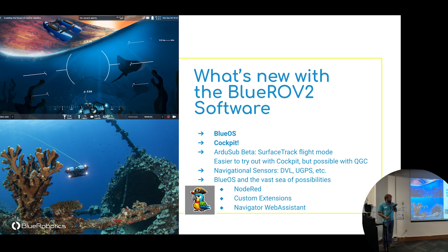On the beta side of the ArduSub firmware, we've got surface track flight mode — Clyde McQueen will be presenting on that a little later this morning, which is really exciting. There are also new navigational sensors getting much higher performance and easier integration. In terms of extensions, Node-RED is a great option for student teams not familiar with coding — it lets you visually integrate a water quality sensor, bring data in over serial, forward it to the user, log it, and more.